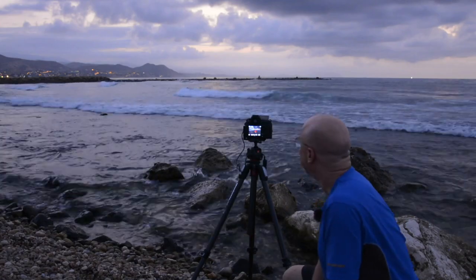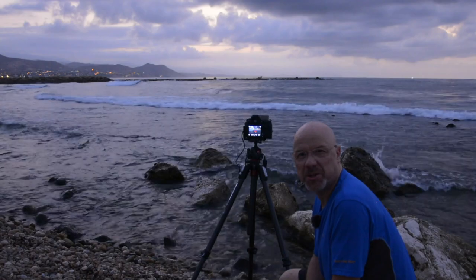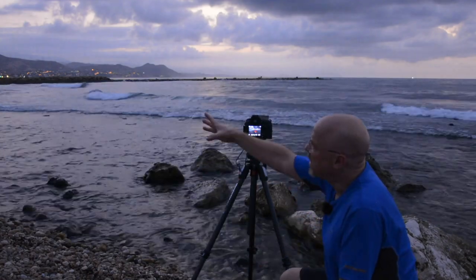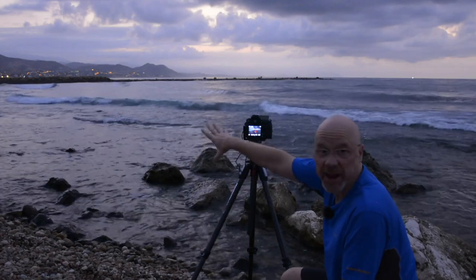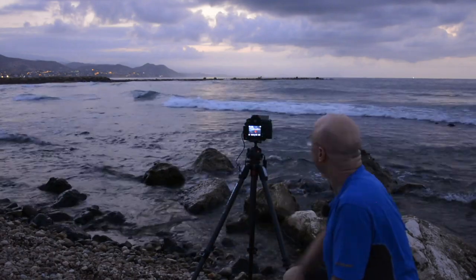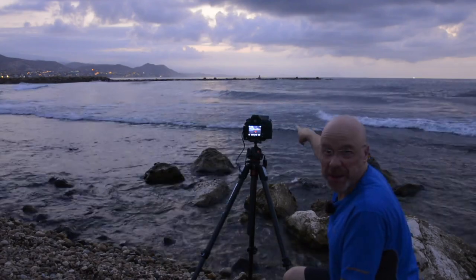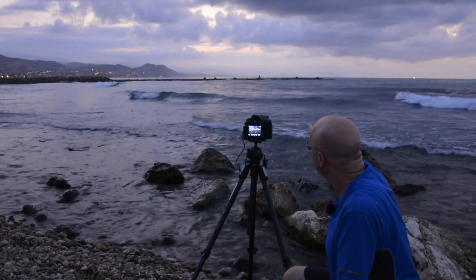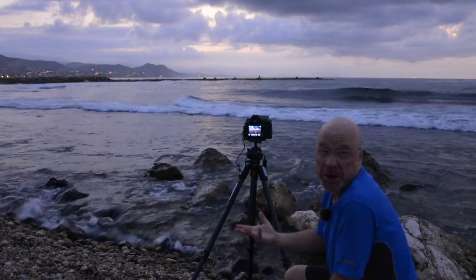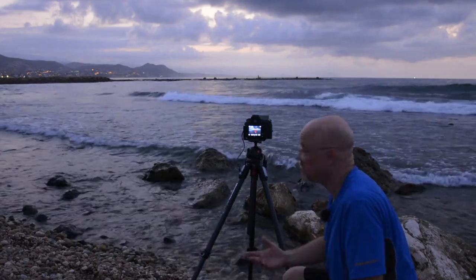Morning everyone. So I've come down onto the local beach this morning. This is the bit they call the dog beach. That way is the town beach, which is the nice sandy beach, and then up here we've got pebbles and rocks. We've got some really nice clouds over there. It looks like there might be a gap over there where the sun can rise through, so this could light up very nicely. Or it might not — but that's the beauty. We don't actually know what's going to happen until it happens.